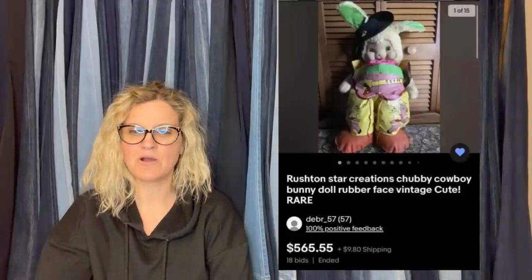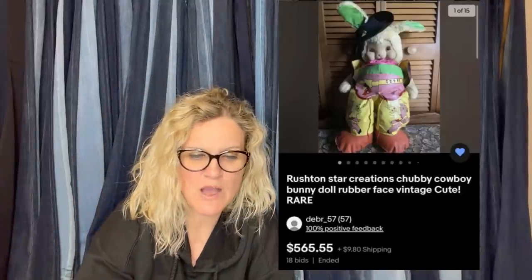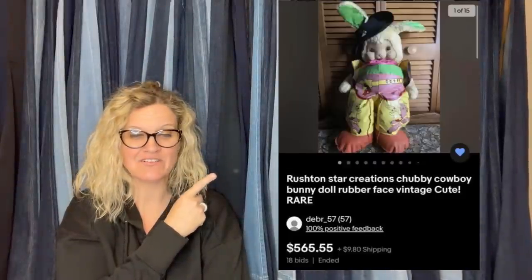Got him on Marketplace for $40. Put him up for a bid and sold for over $500. It's a Rushton Star Creations Chubby Cowboy Bunny Doll Rubber Face Vintage — $565.55.